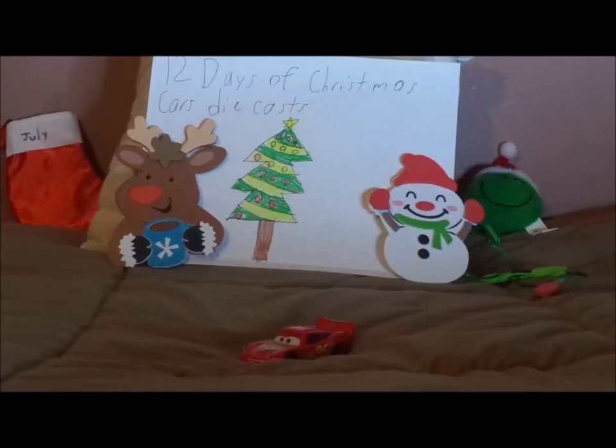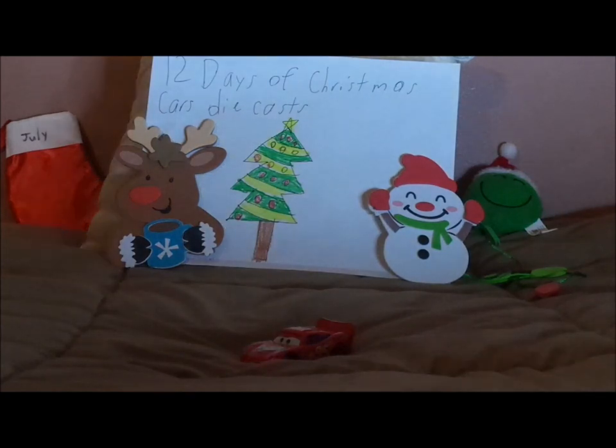Hello YouTubers! Merry Christmas and welcome to Day 5 of Season 2 of the 12 Days of Christmas Cars diecasts. Today we're going to take a look at the custom Thailand Tar Lightning McQueen. Before we get right into the review, first let's start with the retrospective.